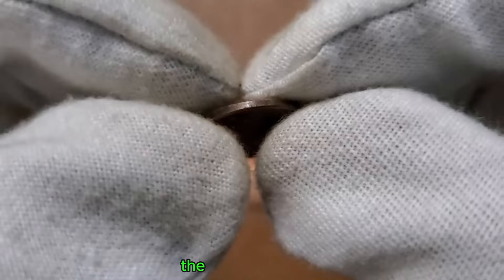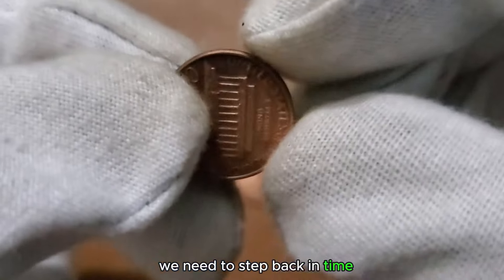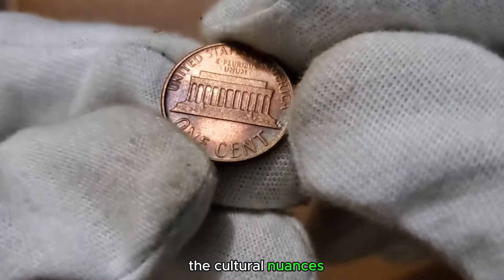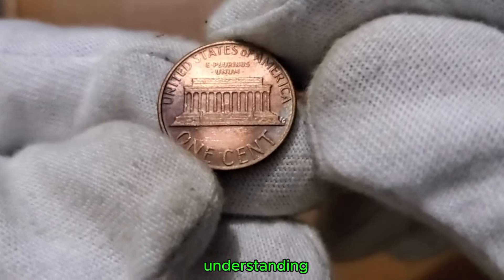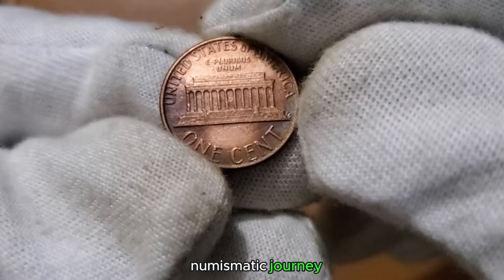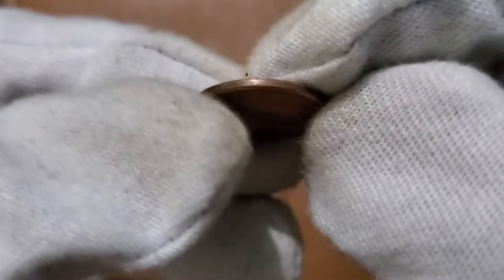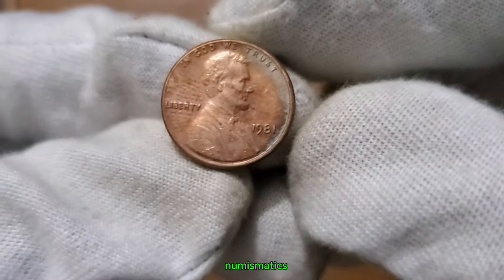To truly appreciate the 1 cent 1981 coin, we need to step back in time. Let's explore the historical context of 1981 — the events, the cultural nuances, and how this coin reflects the spirit of the era. Understanding the historical insights adds depth to our numismatic journey. From political shifts to cultural trends, the 1981 penny captures it all.